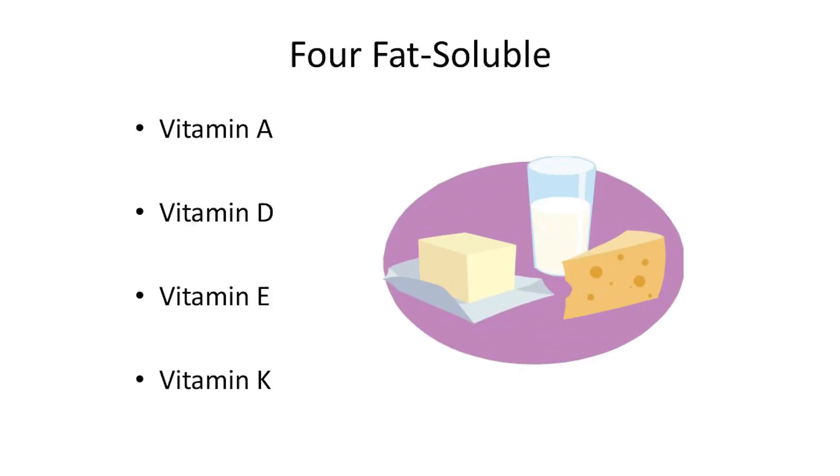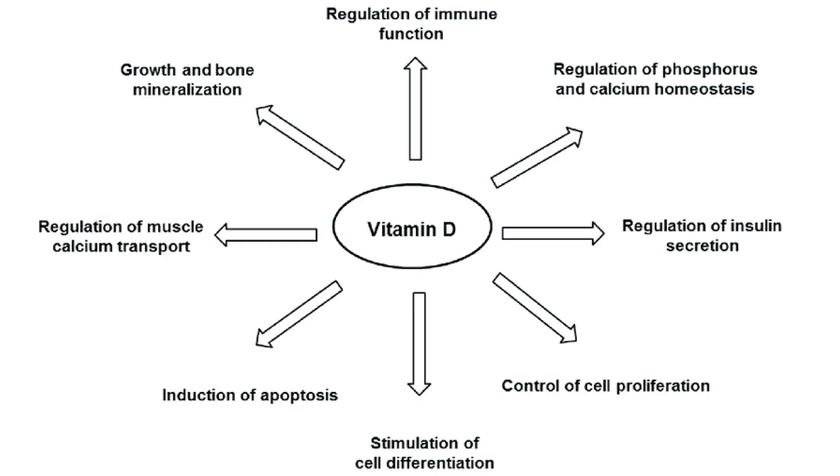Vitamin D is a fat-soluble vitamin and it plays an essential role in bone formation and bone health, but also plays a lot of important roles throughout our body. Vitamin D is actually made from cholesterol. There are two types of vitamin D: vitamin D2, which is the plant-derived vitamin D or ergocalciferol, and vitamin D3, the animal-derived vitamin D, which is the one we make in our skin from sun exposure.